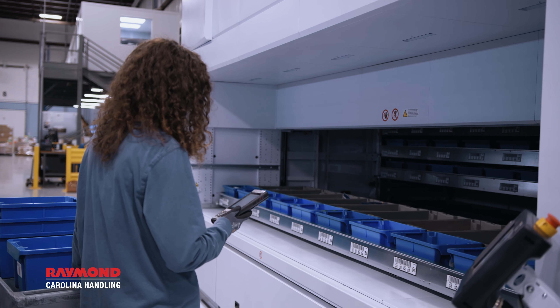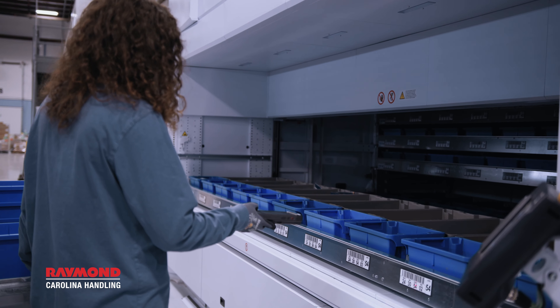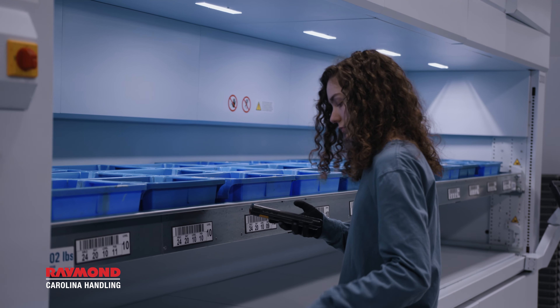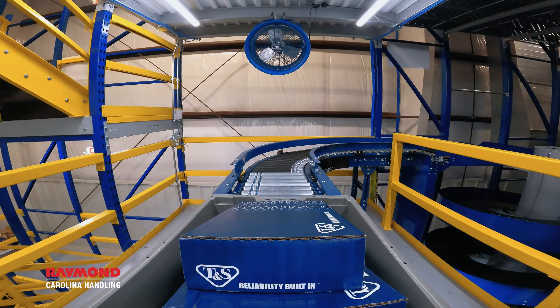The benefit of everything we're doing here is efficiency gains — keeping an operator in his work area, picking the right parts at the right time, using automation to move the parts. The whole goal is just to make everything faster.